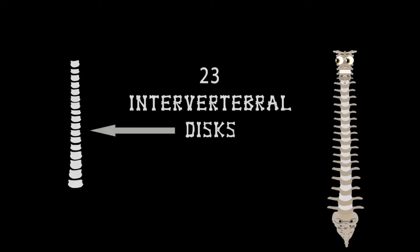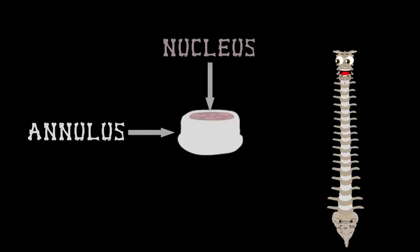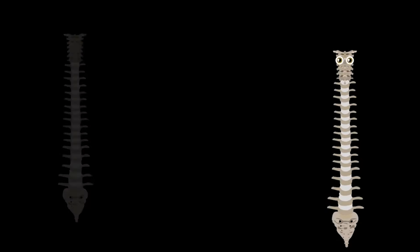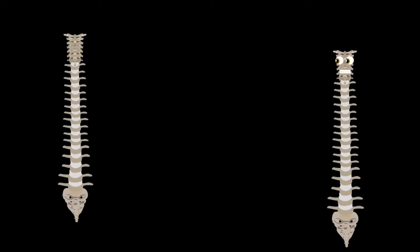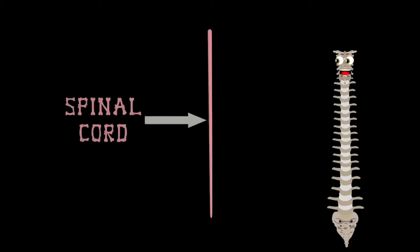There are 23 discs in the human spine — the intervertebral discs is their name you will find. These discs help you flex the hard vertebrae bone — between most of your vertebrae they are shown. They are flexible discs that look like tires on your car — the outer rings, the annulus, and the nucleus center isn't far. Helping you bend and flex is the disc's main job, and running through the center spine is the spinal cord at large.